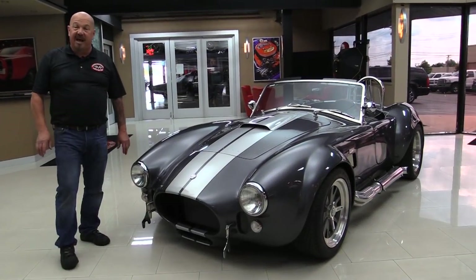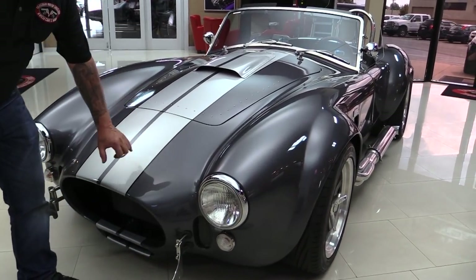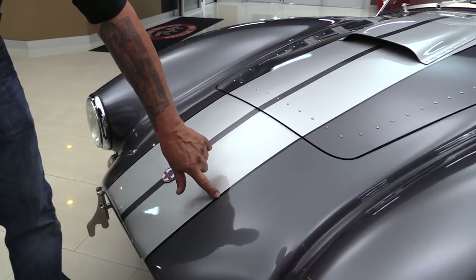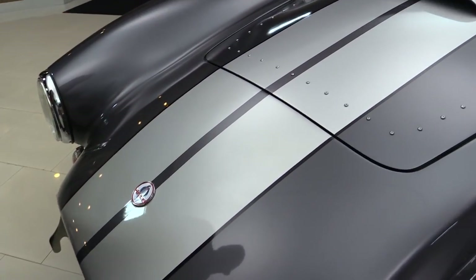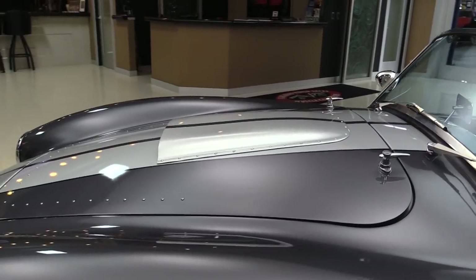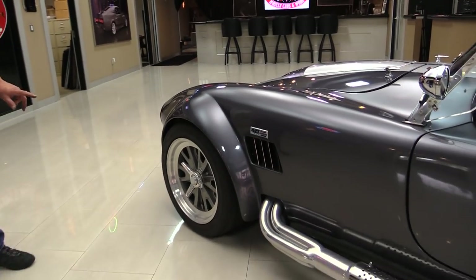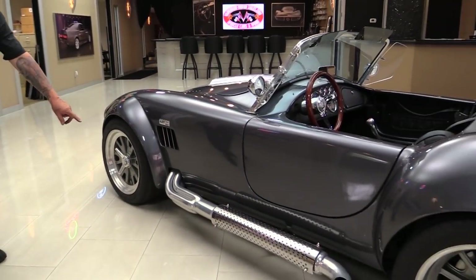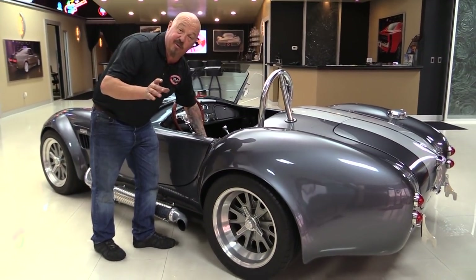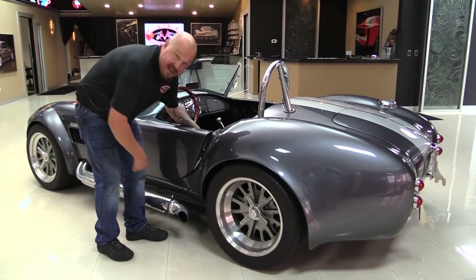Check this beauty out. The paint on it is slick as could be — it looks like pepper gray, like Eleanor. It's got the silver stripes and that black accent stripe along the side. It looks killer. They've got all the rivets in the hood, just like they did on the original ones. The paintwork is phenomenal. It's got real knockoffs on it. Jet-coated side pipes with a heat shield — if you've ever burnt your leg on side pipes, at least you'll have something to remember it by with that heat shield.